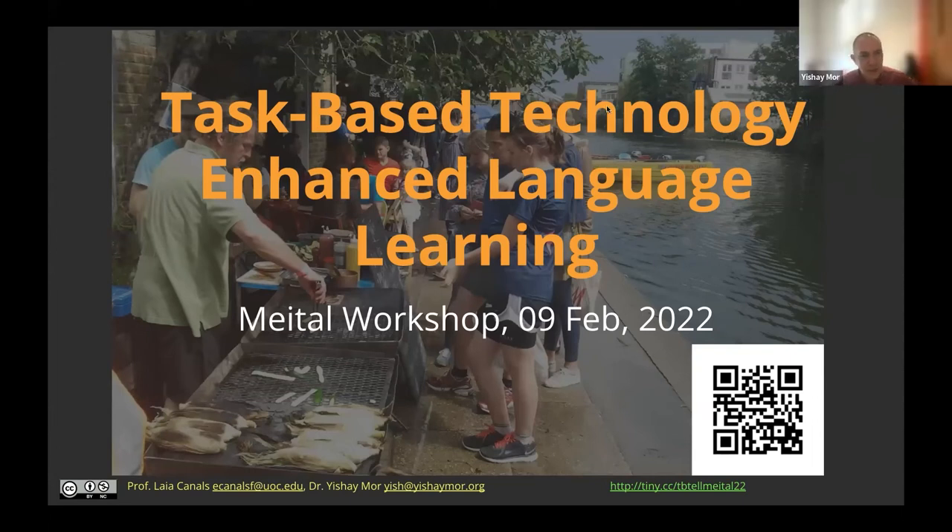Thank you everyone for joining us. This is a workshop in a series of workshops and symposium that we organize in Meital. For those of you who are here for the first time, I'll just say a couple of words about Meital.